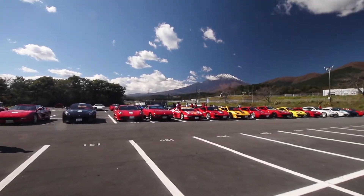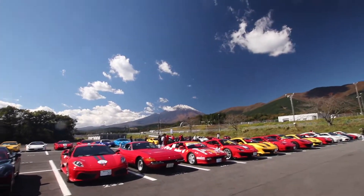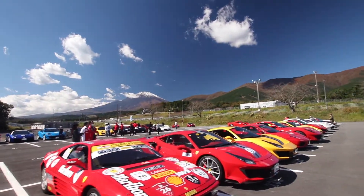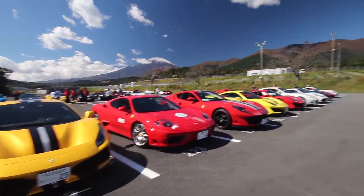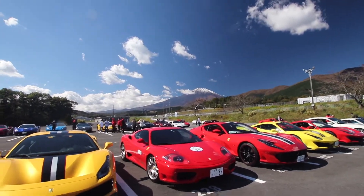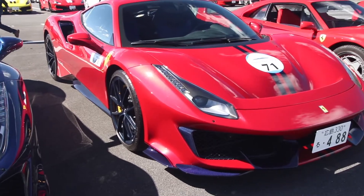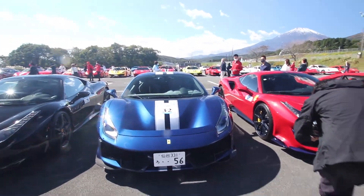Thirteen Pistas so far. There's more coming in over there — fourteen, fifteen, sixteen, seventeen Pistas and we've only just showed up. Lots more coming. This blue Pista is really nice — such a nice one with the blue carbon fiber and blue wheels.